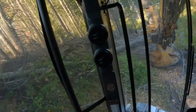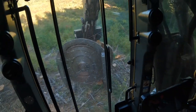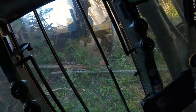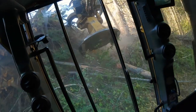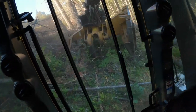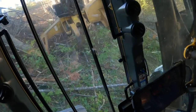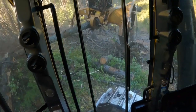It almost looks like if I wanted to, I could get out and climb onto that road right there, possibly. Yeah, it almost looks like there's a clear path into the middle of the road.